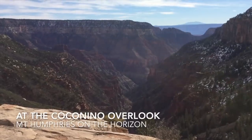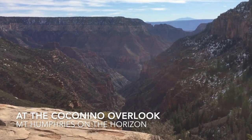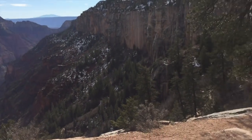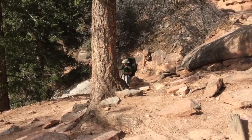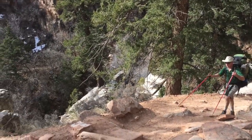A little rest stop here, looking down the canyon where we started out low this morning at Cottonwood Campground. We're about 45 minutes from the rim, and here comes Mark coming up the trail. Coming out to check out the Coconino Overlook.